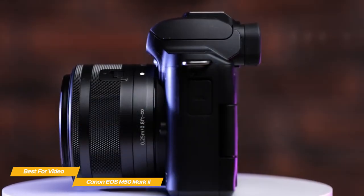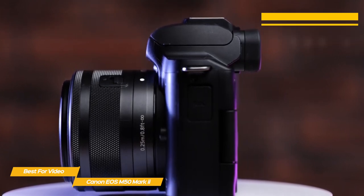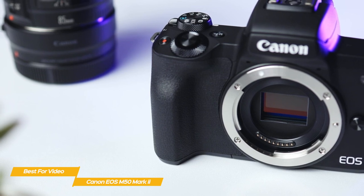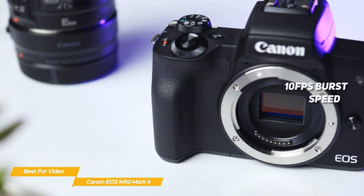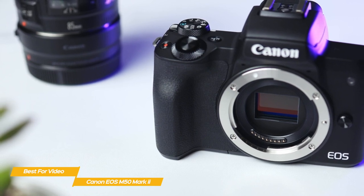The M50 Mark II comes complete with an EF-M 15-45mm IS-STM lens kit and is compatible with many EF-M mount lenses. One of the carryovers from the original M50 is a 24.1 megapixel sensor. With it, you'll get the same ISO sensitivity range, 10 FPS burst speed, and number of autofocus points, but the Mark II introduces some software updates that give it a slight advantage over the original M50.